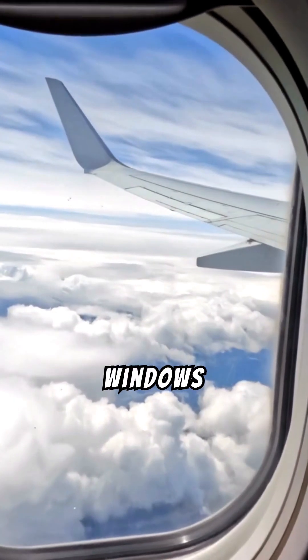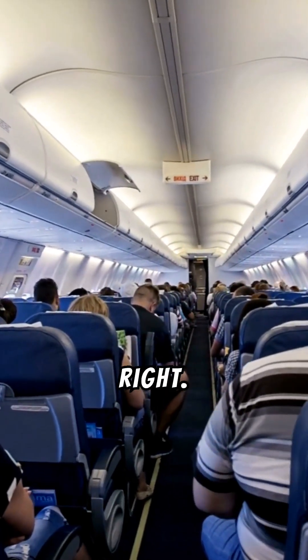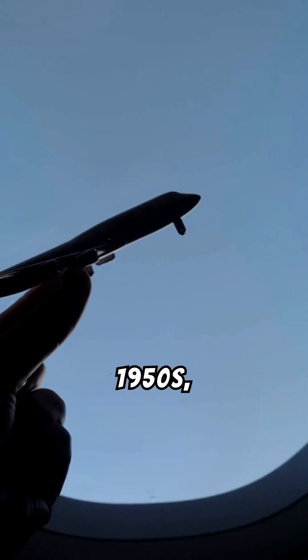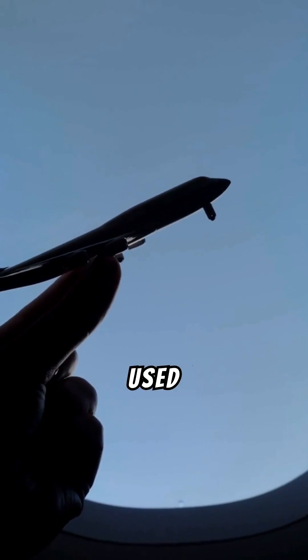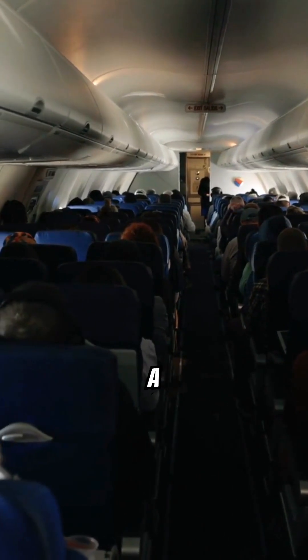Here's a twist: square windows once caused planes to literally fall apart. Yes, you heard that right. Back in the 1950s, planes like the de Havilland Comet used square windows, but engineers quickly realized they made a fatal mistake.